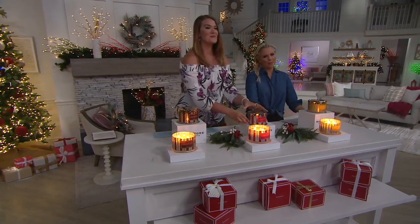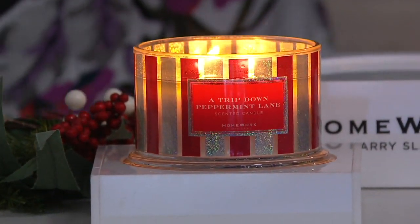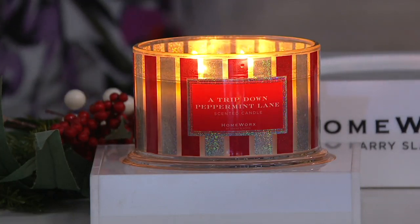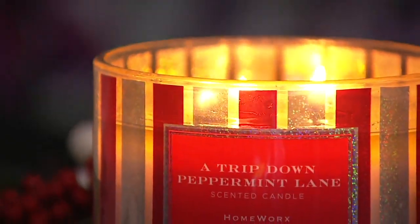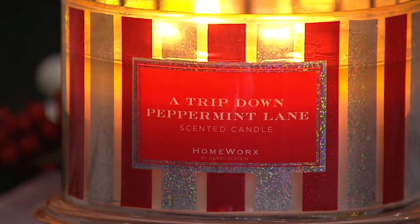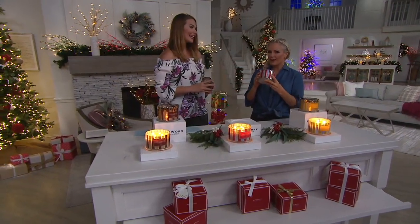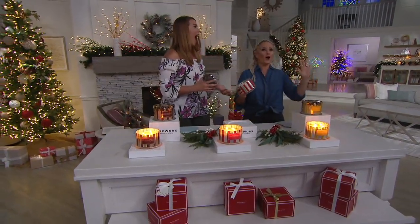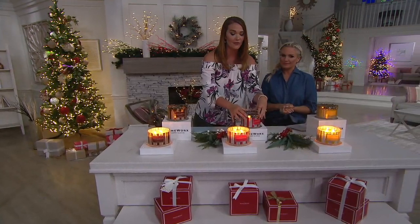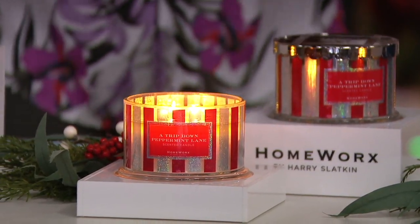Now let's talk about a trip down Peppermint Lane. This one has got to be my favorite of the bunch. It's Christmas to me — whimsical, invigorating, refreshing, and a very clean scent. With Peppermint Lane, you're getting fresh peppermint, candy cane pieces, and white chocolate. Sometimes the less expensive peppermint candles smell harsh and chemical. These are done with essential oils, so it's softer. You get that peppermint and the white chocolate too. Harry has about 14 different ingredients in every single scent, with top, middle, and bottom notes to every single one of his fragrances. He does it best.